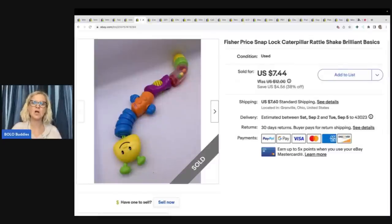This is a Fisher Price Snap Lock Caterpillar Rattle Shake, Brilliant Basics. I've picked these up at the Goodwill bins before and at garage sales. I ended up selling this for $7.44 plus shipping.